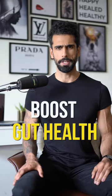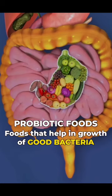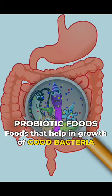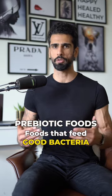Here are two easy ways to boost your gut health. One: prebiotic and probiotic rich foods. Probiotic foods are those foods that help our gut bacteria. And prebiotics are those foods that feed our gut bacteria and improve our gut health.